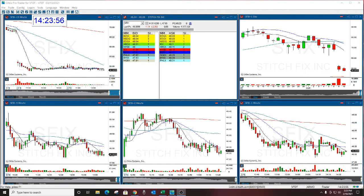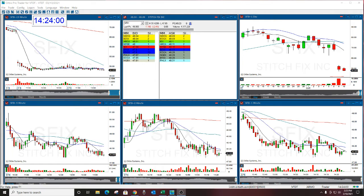Welcome everyone. This is Melissa with the Stocks, watching and reviewing Stitch Fix. Stitch Fix was the play of the day yesterday.